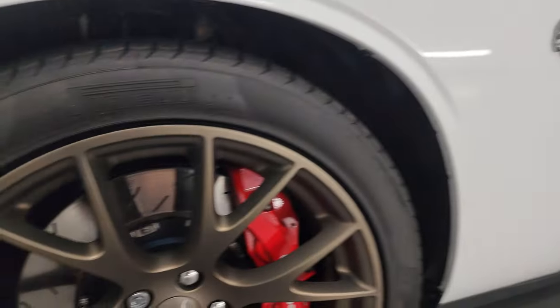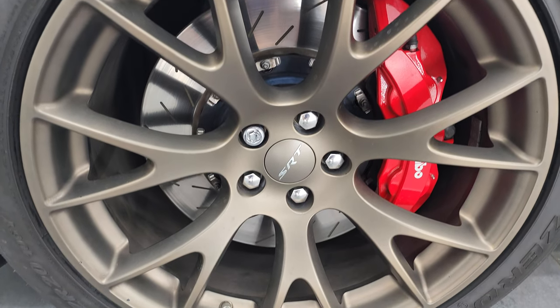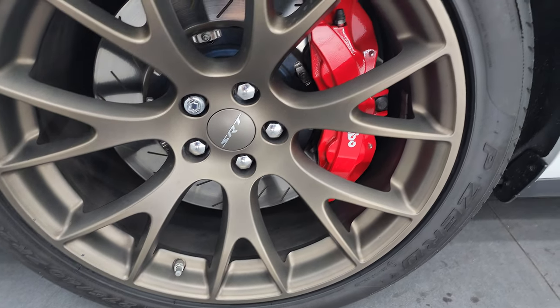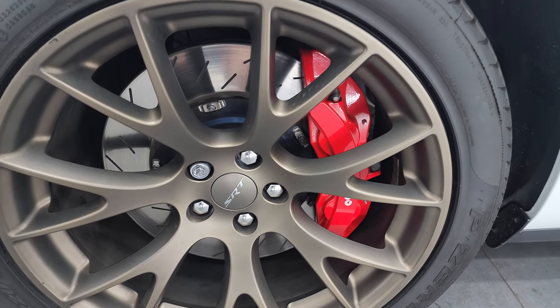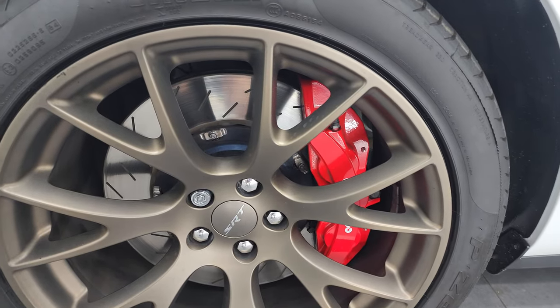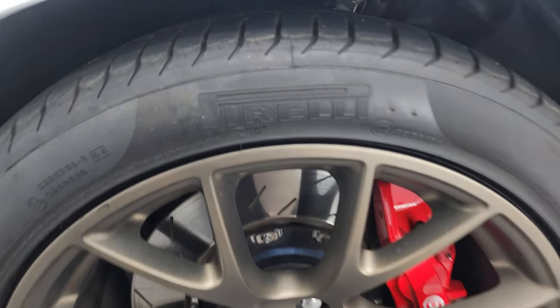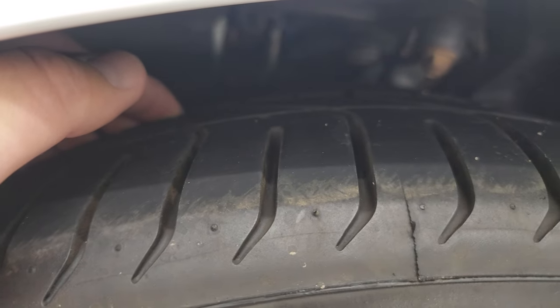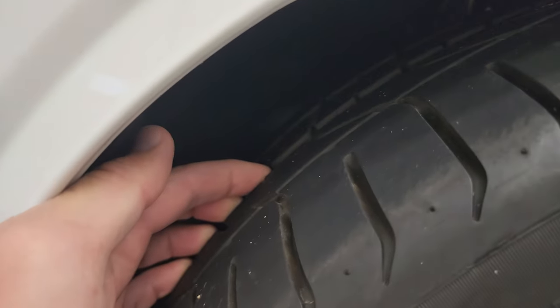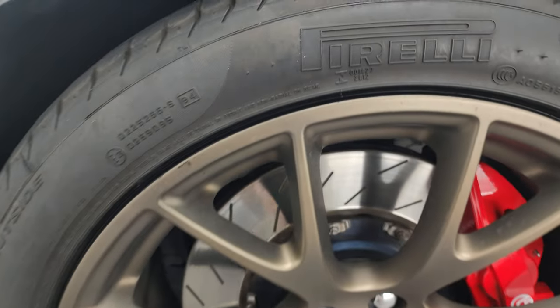This one comes with the brass monkey wheels. These are 20-inch SRT8 painted alloys and it has Brembo brakes with slotted rotors. It has Pirelli P Zero tires — 275/40 ZR20s — and I would say they have a decent amount of tread left, probably 50 to 60%.